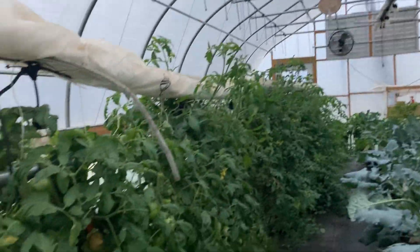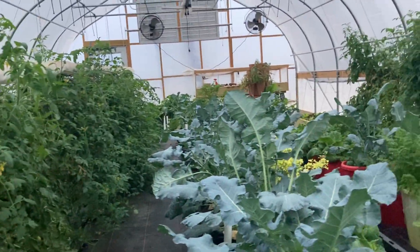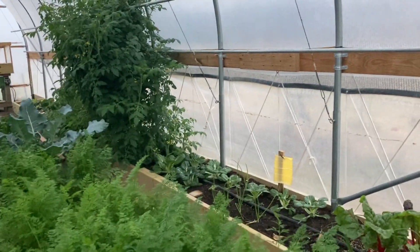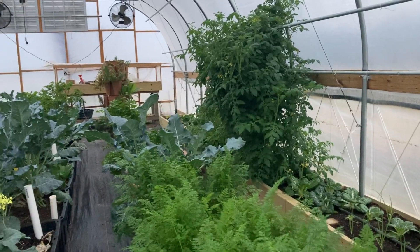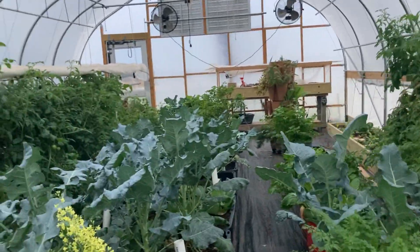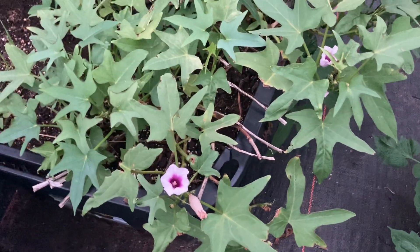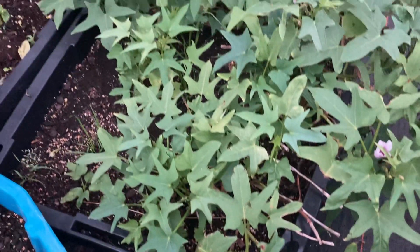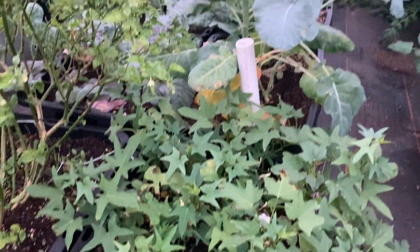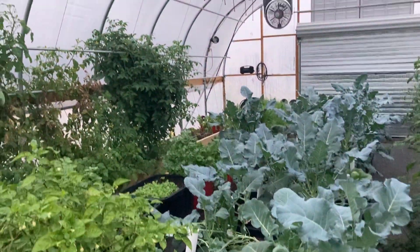Here's an update on what's going on in this high tunnel — you can see everything has grown exponentially in here and is doing quite well. We did get down to about 33 degrees yesterday, but in here it was 40 degrees, so everything is coming along nicely. Even my tomato plants are still looking really good. These sweet potato vines are just astounding — they're flowering out. We put them in here to try to keep them going so we would have some slips in the spring.